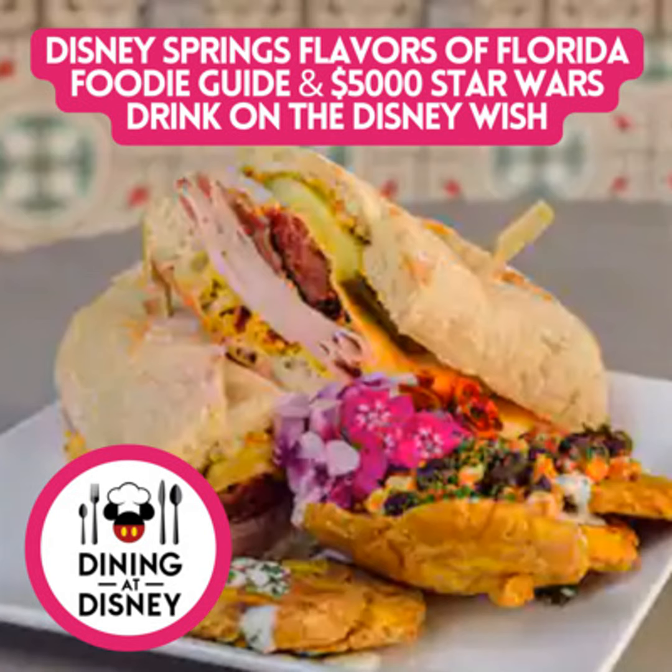This is Kat from Dining at Disney and I'm here with Kristen. Kristen, tell us about some incredible travel deals. Well, right now — for not much longer though — you can enjoy a deal over at Walt Disney World for the 50th anniversary celebration where you can save up to $100 per night on rooms at select Disney Resort hotels.